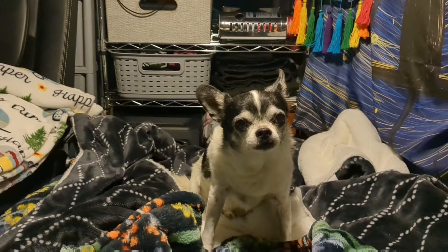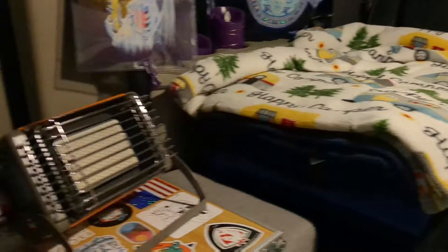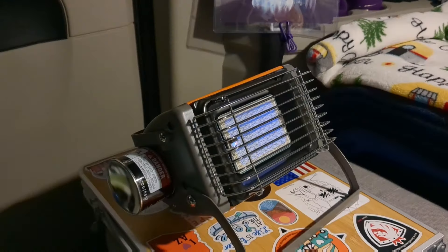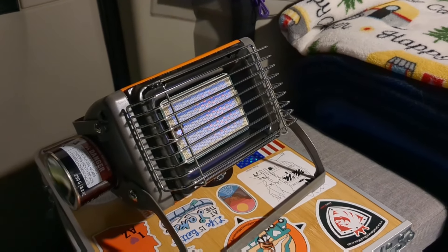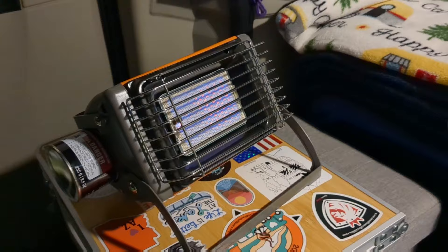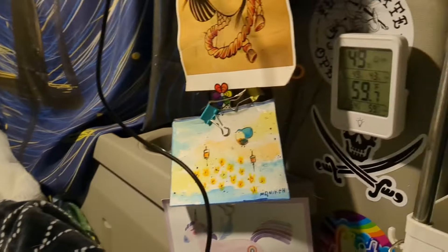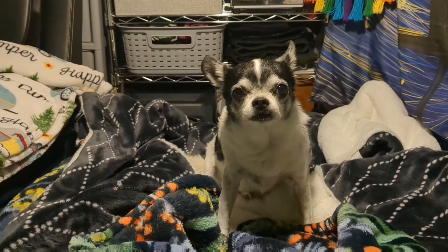I'm going to turn on my heater a little bit. We have the heating blanket on, we're gonna turn on the heater and see how it does. Just turned it on — feeling good. It didn't spew any flames or anything at us, so that's good. It's gonna get warmed up in here — we'll see how long it takes to warm up a little bit.